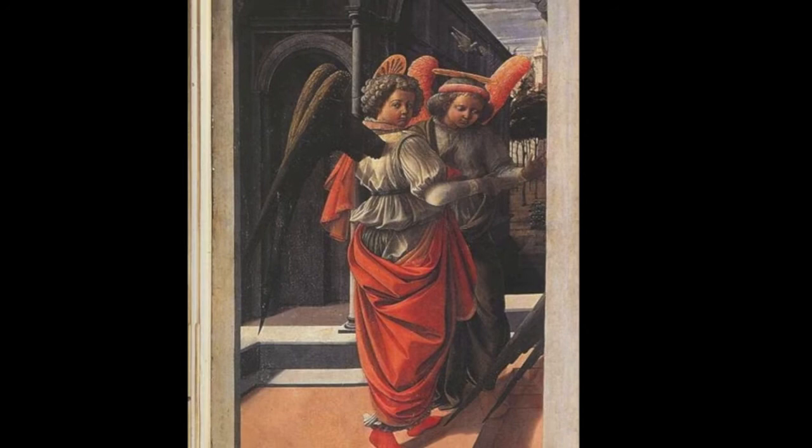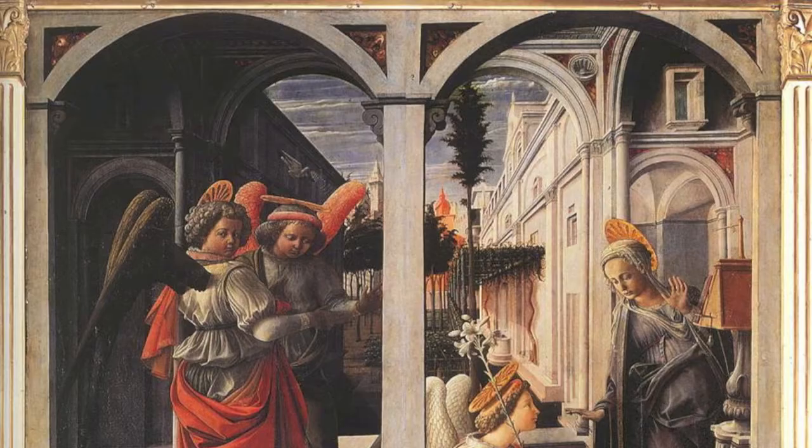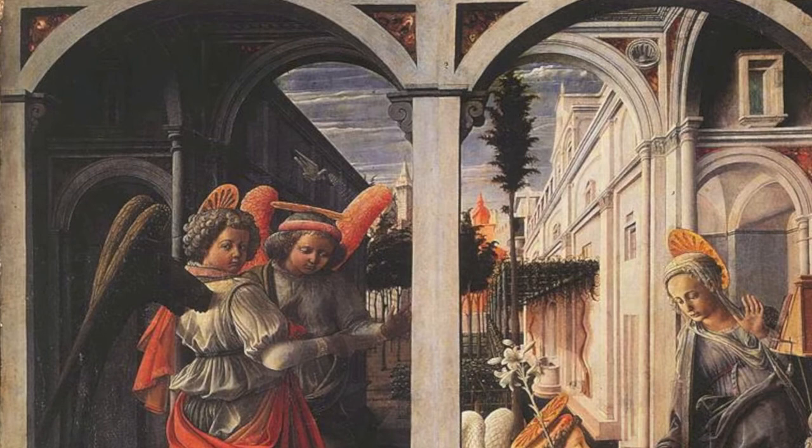I notice also that there seems to be more light on the right side of the painting, where Mary and the angel are. Could this be a representation of the presence of God and the divine? Definitely, I think so. And another notable feature of the painting is the dove, representing the Holy Spirit that is flying down from heaven.